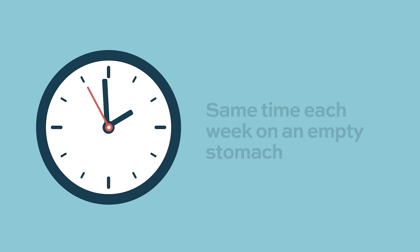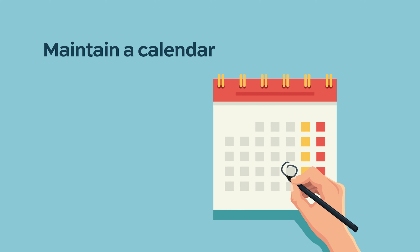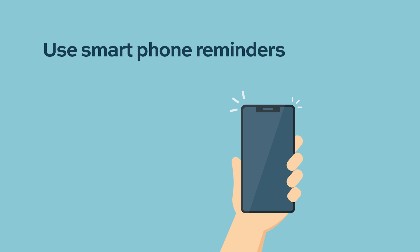Maintaining a pocket calendar to mark off the day the medication is taken can help patients remember and allows the doctor to track their cycle. Smartphones with reminders are also useful, and some companies send weekly reminders to patients. If a patient forgets to take the medication in the morning, they can take it later. It is always recommended to take it with plenty of fluids.